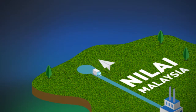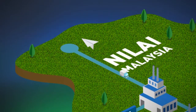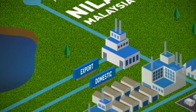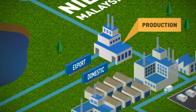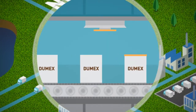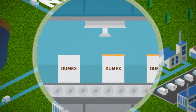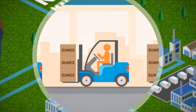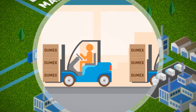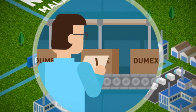Dumex's process of manufacturing takes place right here. Our Nilay plant in Malaysia manages the production, export and domestic sales of Dumex products. Our plant runs on state-of-the-art technology where product and people safety are our utmost priority. There is a quality assurance system in place.